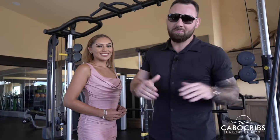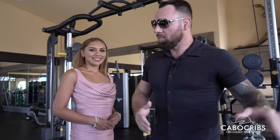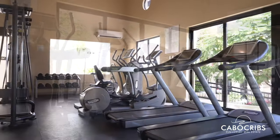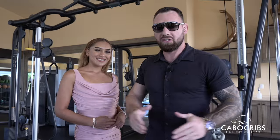All right guys, we are now in the gymnasium, just located only two minutes from the villa. Here we've got kettlebells, dumbbells, ellipticals, treadmills, cable machine, smith machine, as well as yoga classes, fitness classes, kickboxing — everything you need to get your fit on.